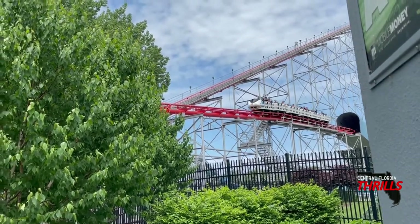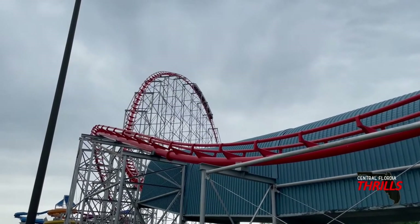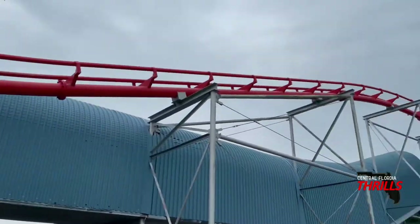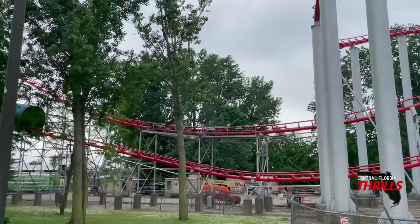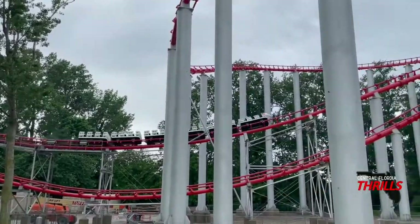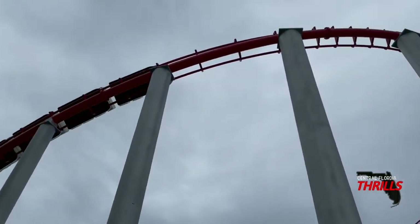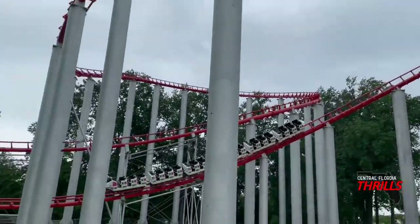The thing that will either make or break Magnum for you is its trains. The trains have three rows per car and can sit up to nine people. This ride is a capacity monster when running all three trains. You probably do not want to sit on a wheel seat if you don't like rough rides, because this is a pretty rough coaster on a wheel seat — which I personally love. But what will really make or break your ride is the lap bar.